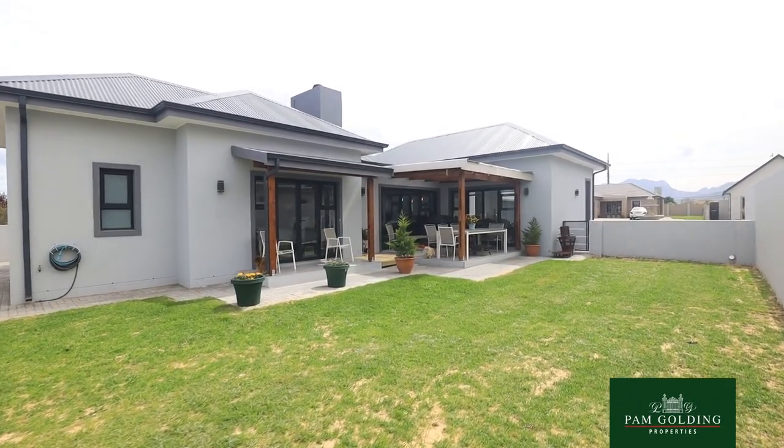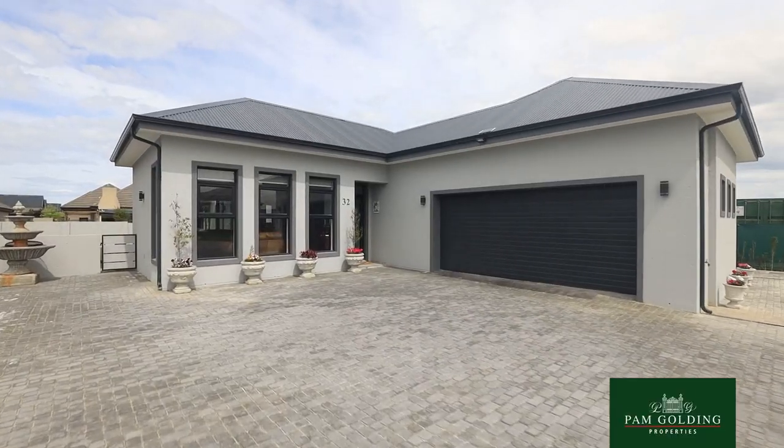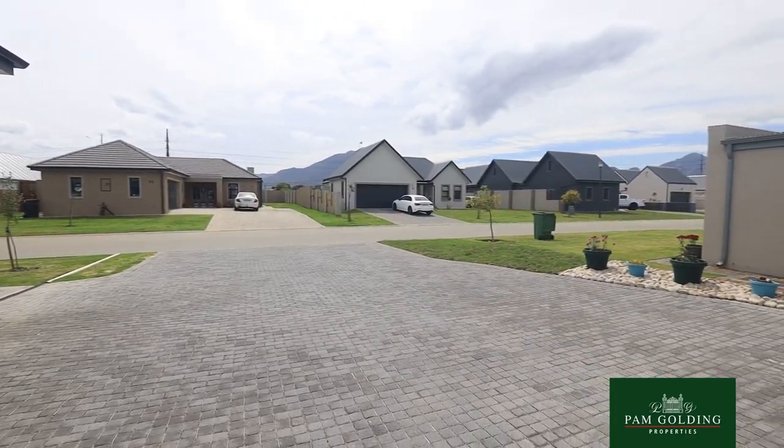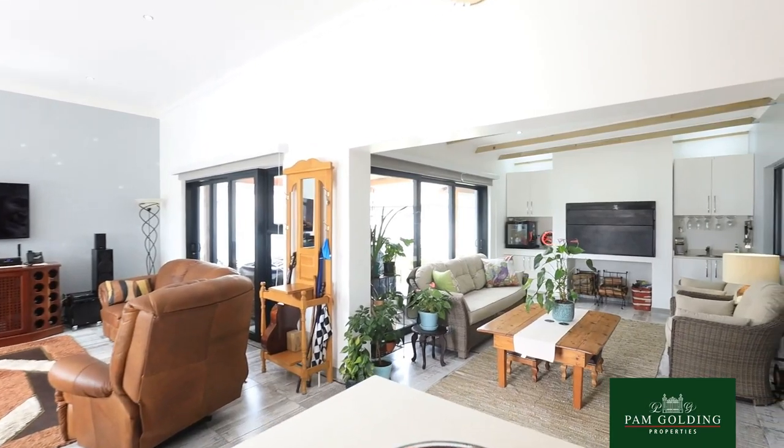Hello, my name is Lynne Booth and today I present this beautiful three-bedroom home in Blue Mountain Village. This would suit a young family or retired couple. It's very easy to maintain.